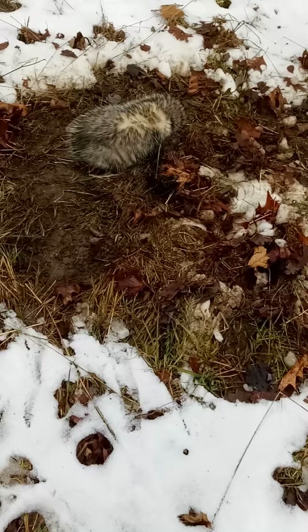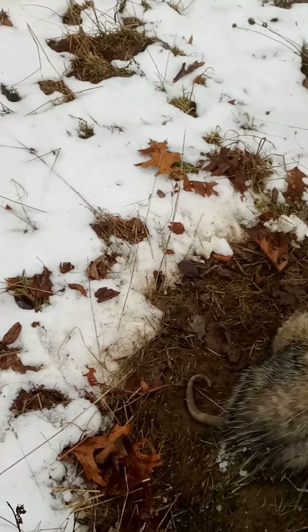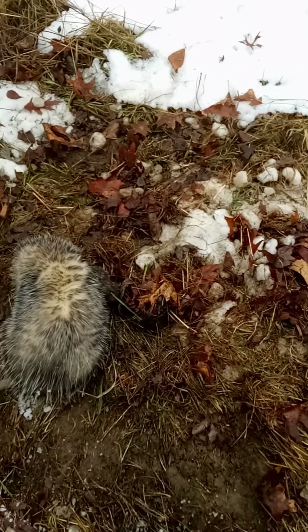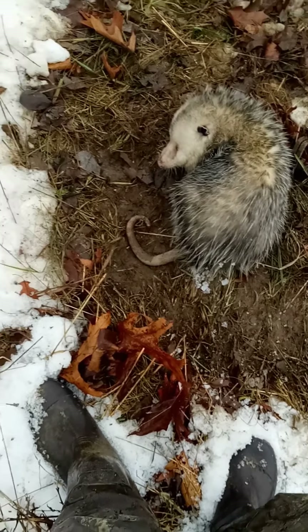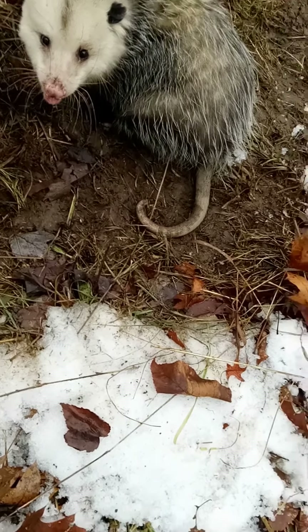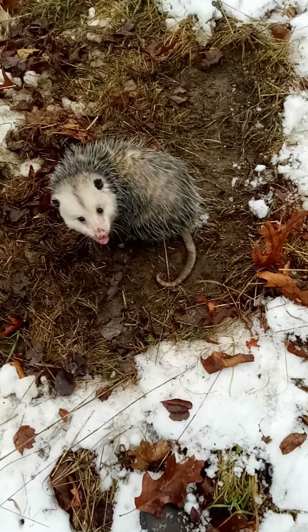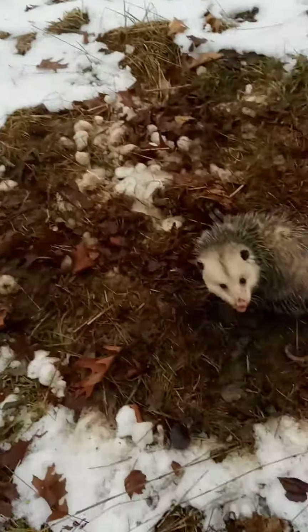This guy must have been sleeping. I know he wasn't here yesterday — I just saw the snow moved around. He's just sleeping in the trap. Old possum. We'll get him taken care of and get back to the truck. One less nest raider. I've been seeing lots of turkeys out here just about every day, so it's a good thing to get him out of here.